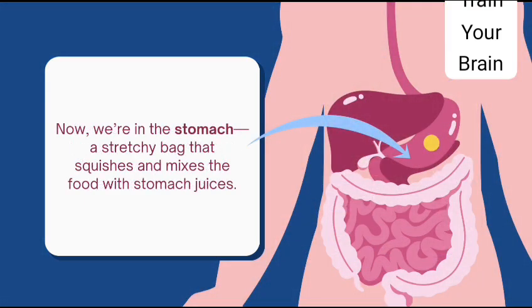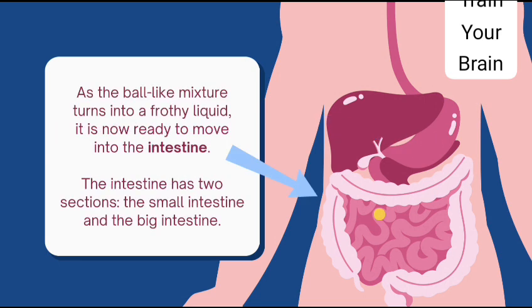Now we are in the stomach — a stretchy bag that squishes and mixes the food with stomach juices. As the ball-like mixture churns and turns into a frothing liquid, it is now ready to move into the intestine.